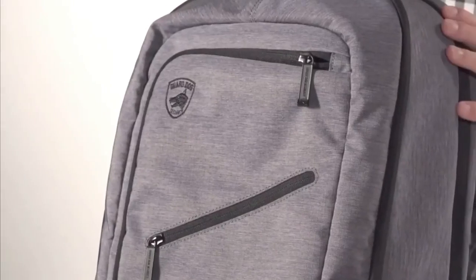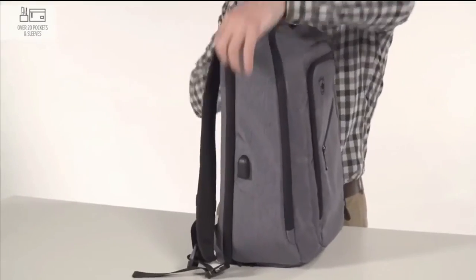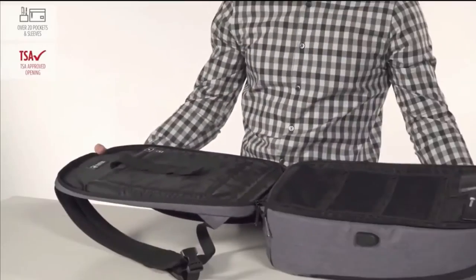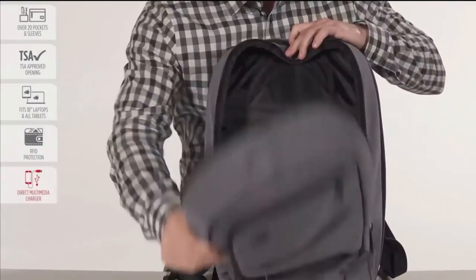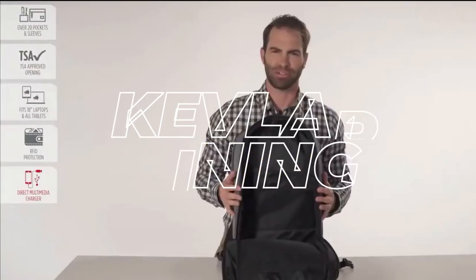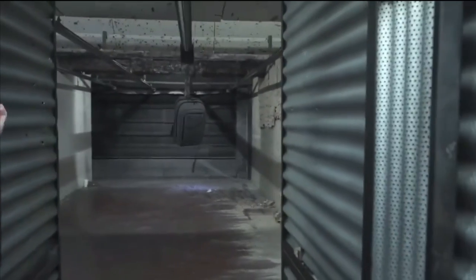At number 2, the ProShield Smart Bulletproof Backpack — the world's leader in practical personal security. Designed with your safety in mind, this backpack is the smartest and best-equipped backpack with bulletproof protection on the market today. It is made from high-quality materials, including a Kevlar lining, which can stop bullets up to .44 Magnum, making it an ideal choice for those who want to stay safe and secure in any situation.